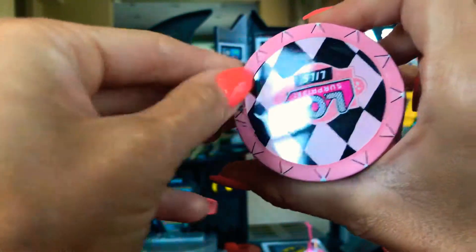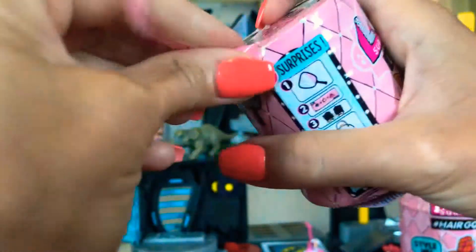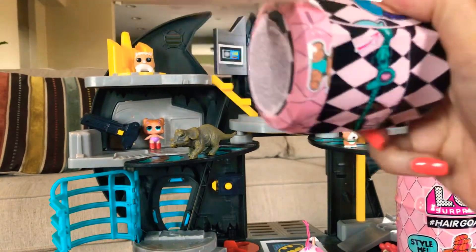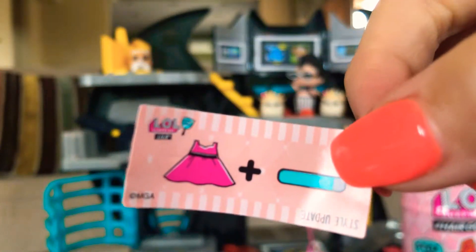Here is our third little. Now on this one I'm kind of hoping for a baby. Out of all the possibilities, what is the likelihood that we would get two identicals? That's crazy! Okay — wouldn't that be funny if it said 'Strut Your Stuff' again? Nope! This one is different — this one is 'Style Update.'